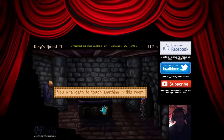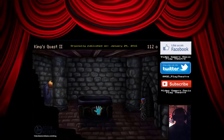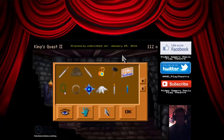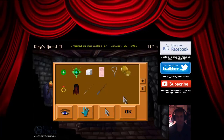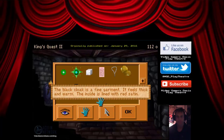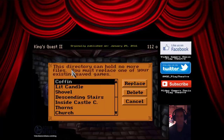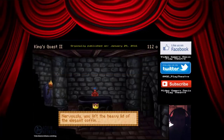You are loathe to touch anything in this room. Let's touch the coffin. The thick black cloak that you are wearing hampers your efforts to lift the coffin lid — try removing the cloak first. The black cloak is a fine garment — it feels thick and warm and the inside is lined with red satin. You remove the black cloak. Save progress. Nervously, you lift the heavy lid of the elegant coffin.